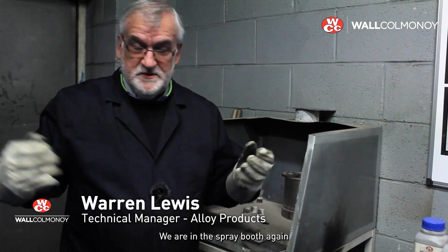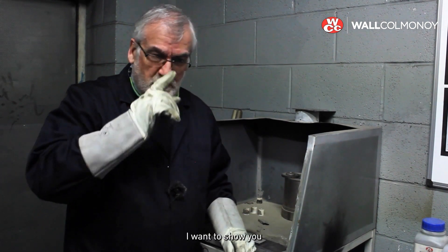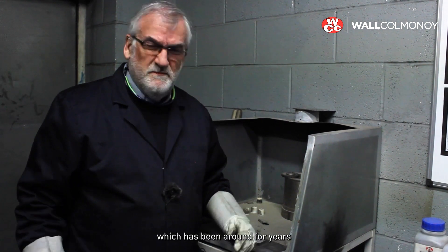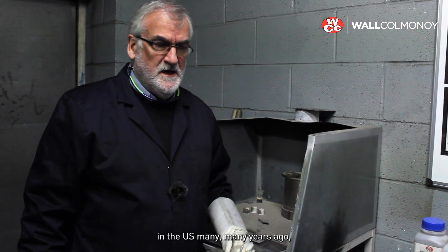Hi, Warren here, back in Walcomanoi. We're in the spray booth again in the heart of the plant. There's a particular product I want to show you, which has been around for years and years. It was designed by our colleagues in the US many, many years ago.